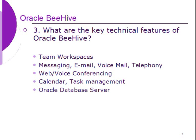What are the key technical features of Oracle Beehive? Team workspace, messaging, email, voicemail, telephony, web voice conferencing, calendar, task management and Oracle database server.